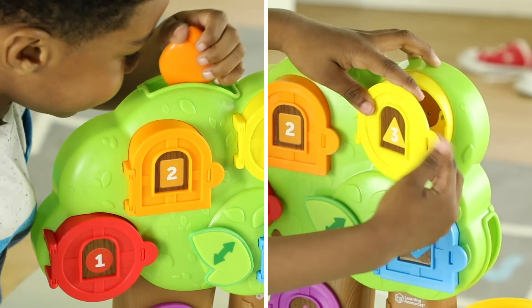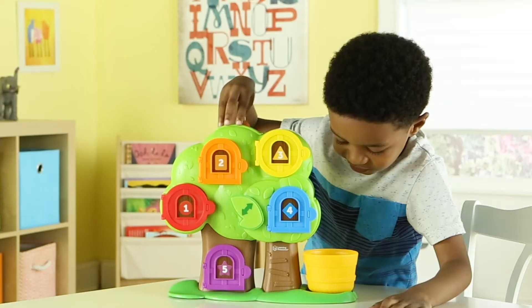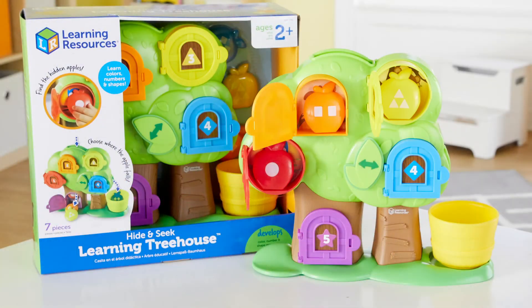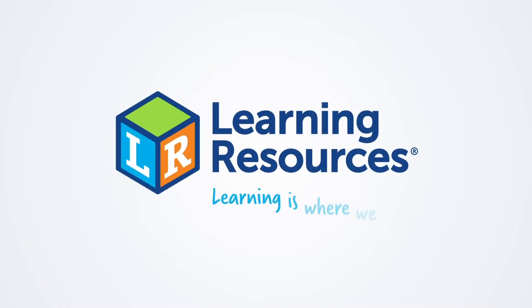The Treehouse's whimsical design also helps kids develop imaginative skills every time they play. This is the Hide and Seek Treehouse from Learning Resources. Learning is where we play.